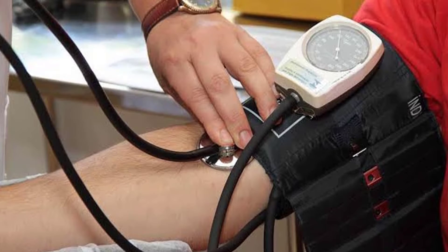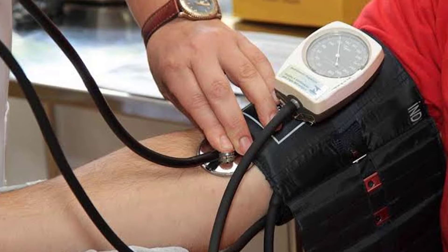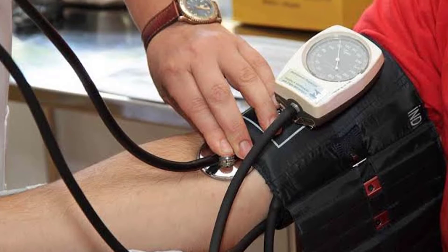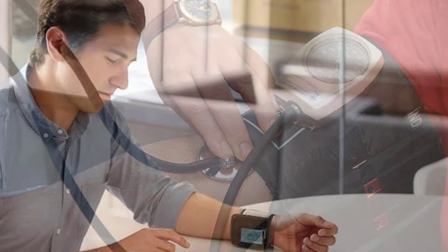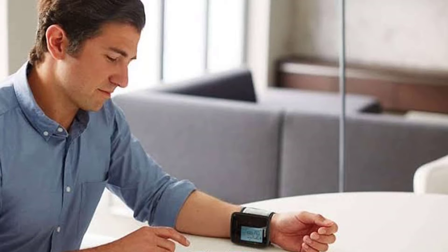Portable ECG Tracker Blood Pressure Monitor Pulse Oximeter FDA Viatom Checkme Pro Doctor. Features of this product: Brand Name — Viatom. Application — Palm. Material — ABS. Model Number — Checkme Pro Doctor. Item Type — Electrocardio Scanner. Commodity Quality Certification — FDA.